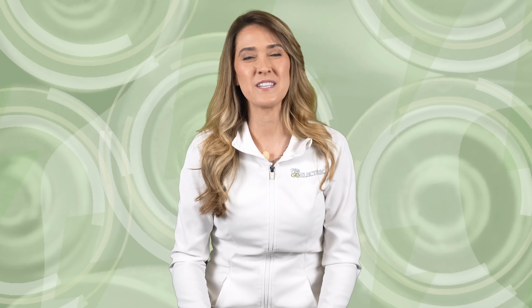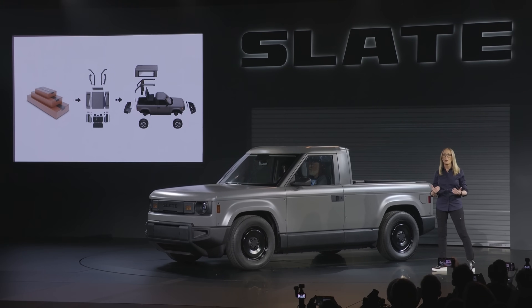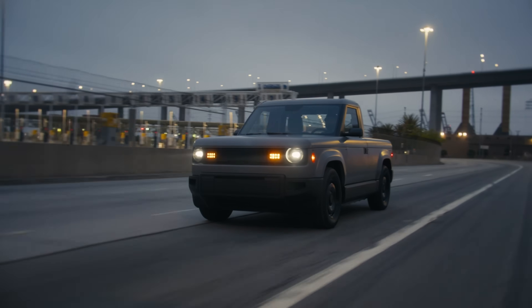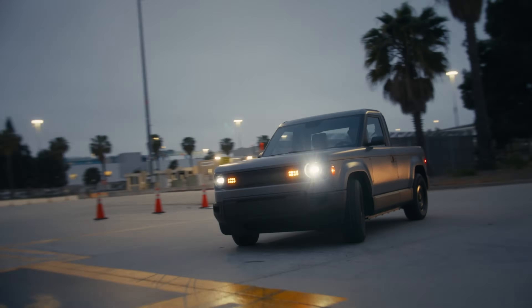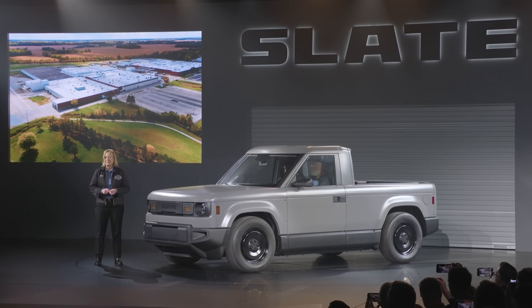The company is promoting a do-it-yourself culture and says owners can have Slate partners install accessories or perform installations independently with the help of Slate University, a series of online tutorials. The brand also plans to sell direct to consumer with online ordering and the option to pay for the vehicle to be delivered directly to the buyer's home. Before the product launches, Slate plans to announce a partnership for service with 2,500 locations across the U.S. Slate is set to enter production in late 2026. They'll manufacture the truck at a re-industrialized factory in the midwestern USA. Notably, the company has been posting manufacturing jobs on LinkedIn near Indianapolis, Indiana, where the CEO grew up.